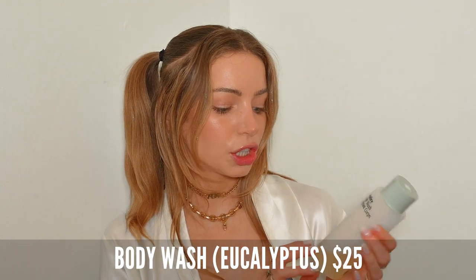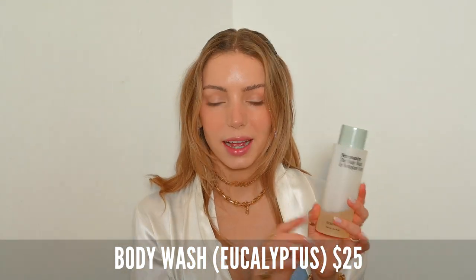In second to last place is their regular body wash. I got it in eucalyptus scent. There are definitely some good things about this, but overall I would say it's just honestly not worth it. This product is the reason why I got all of these products. This one was so hyped up on Instagram especially — every influencer had their shower and this was in their shower. And I was like, you know what, let's give it an honest try.